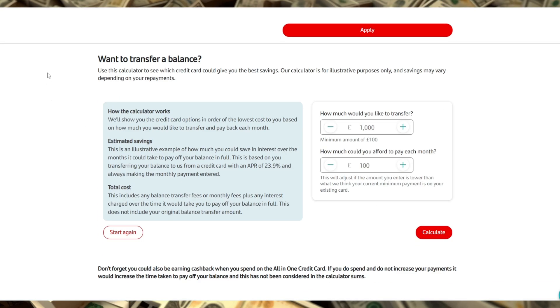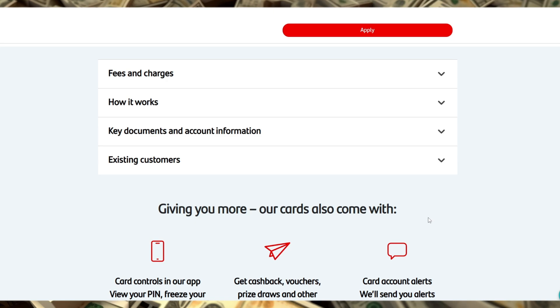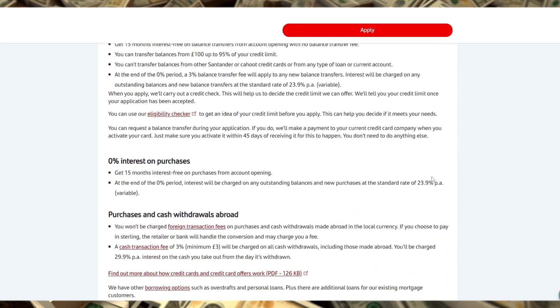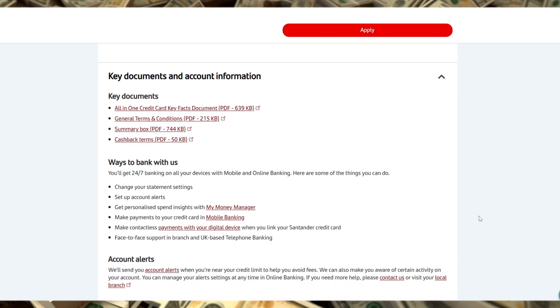The Santander All-in-One Credit Card does come with a £3 monthly fee, which may seem like a downside, but it's a relatively low cost considering the consistent cashback and travel benefits. This fee could pay for itself if you spend enough to make the cashback worthwhile, especially when compared to similar cards with higher fees or more restrictive rewards. There is also no minimum income requirement, which makes it accessible to a wider range of users, from those with modest incomes to high earners looking for convenience and rewards.